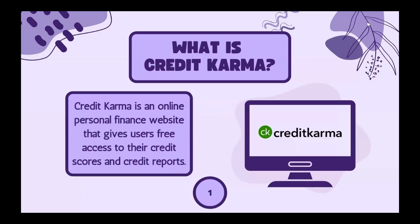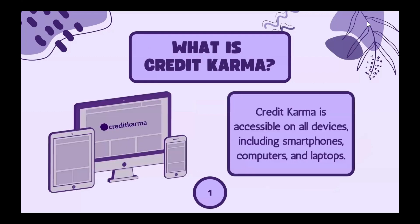So what is Credit Karma? It's an online personal finance website that gives users free access to their credit scores and credit reports. It's accessible on all devices including smartphones, computers, and laptops.